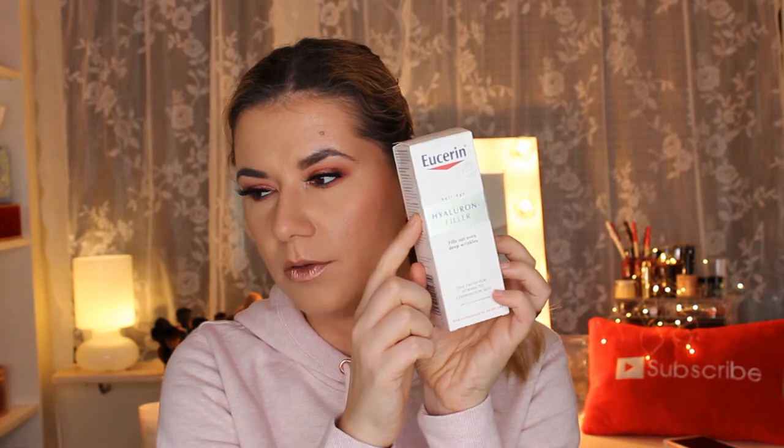Last year I used a derma roller and I loved that. Now I have a new one and I wanted to try some new products. I'm talking about this — I Curing — I can't really pronounce the name in English but I'll put the information in the description box. I bought the whole anti-aging collection with hyaluronic filler, which fills out even deep wrinkles. I took some pictures and this is a before and after after using this product for a month.